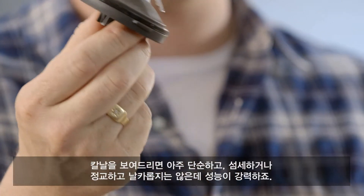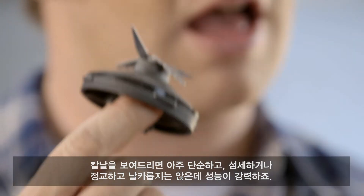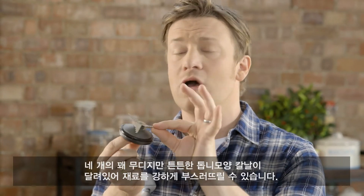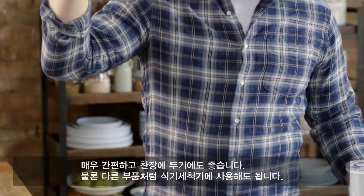There's loads of stuff you can do — play with it yourself. It's very simple, and it's not delicate or precise. This is robust power. We've got four quite blunt but very strong serrated blades, and it can take some battering. It's pretty simple and great to have in the cupboard. Of course, you can dishwash it as usual.